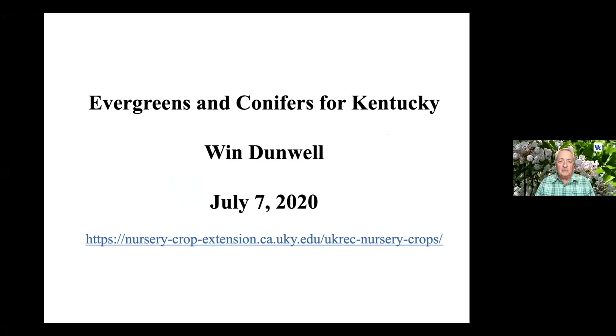I was asked to discuss evergreens for Kentucky landscapes, and I added conifers because I have one plant that I particularly like, and it doesn't fit evergreen.